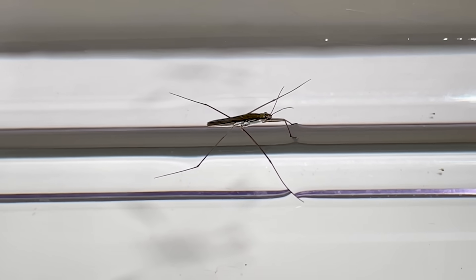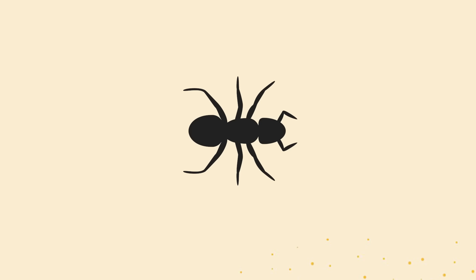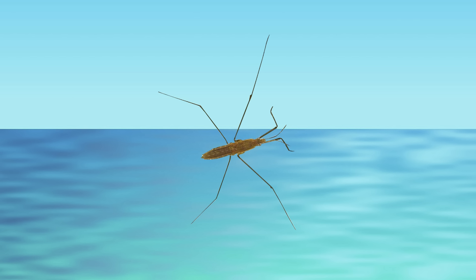Water striders are commonly encountered insects. While most insects live exclusively on land or in water, water striders are unique insects that inhabit the boundary between water and land.